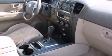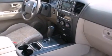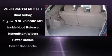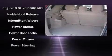Kia ensures the safety and security of its passengers with equipment such as dual front impact airbags, head curtain airbags, traction control, anti-whiplash front head restraint, ignition disabling, and four-wheel disc brakes with ABS.